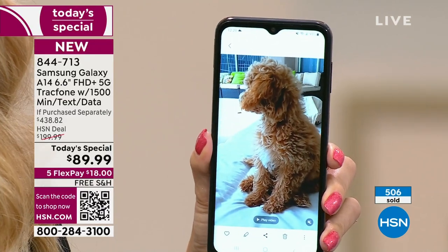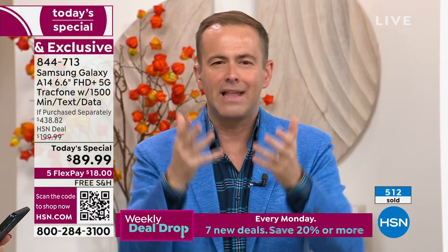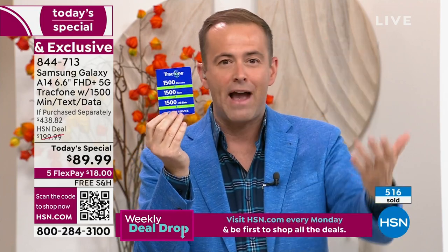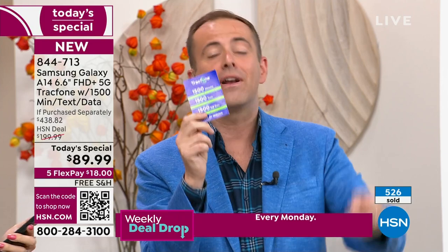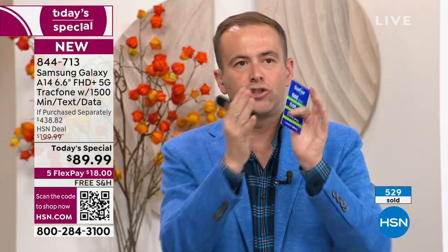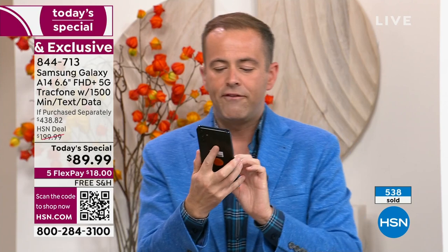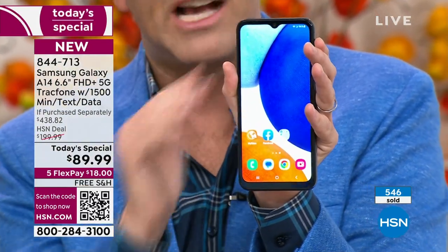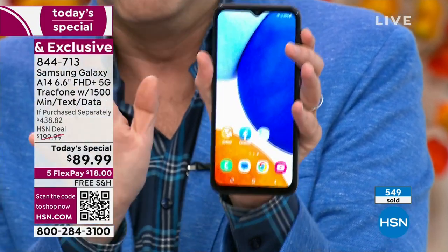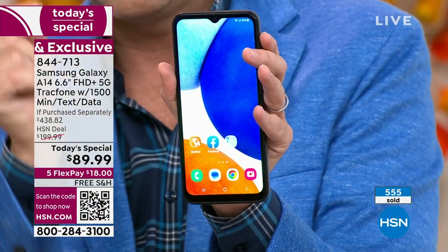There's a group of TrackPhone users who are absolutely going to upgrade to this because it's like getting a free phone — you get a year's worth of service, 1,500 talk minutes, 1,500 texts, 1,500 megabytes of data, the cover, the car charger, and the holder and stand. And for anyone who has a hard time seeing the screen — this is massive! It is the biggest cell phone in terms of screen size we have ever done — 6.6 inches. It's also the slimmest, sleekest, and lightest weight.